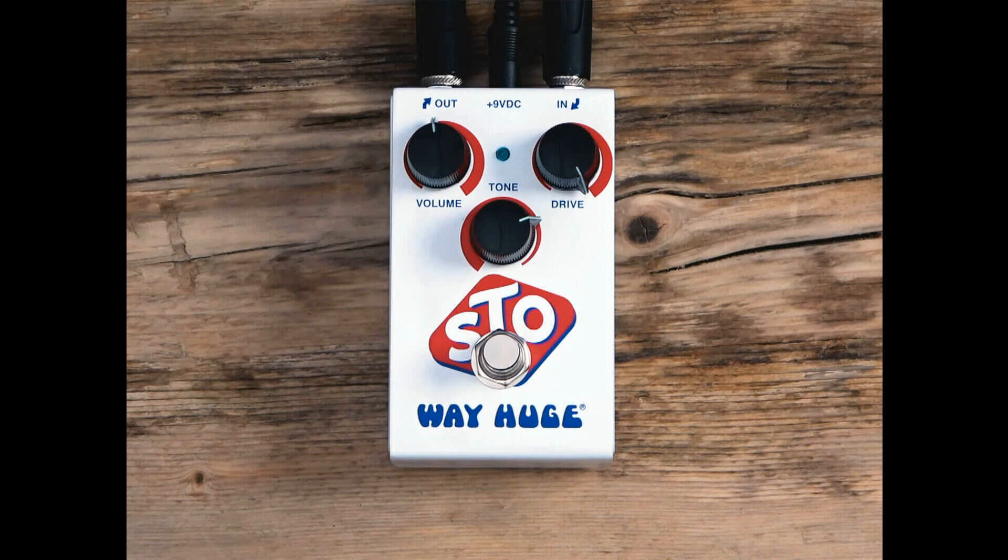The ODR-1 and its variations became a staple of the Nashville scene due to their uniquely punchy frequency response. There's a mild bump to the mid-range, helping both single coils and humbuckers stand out in a mix.